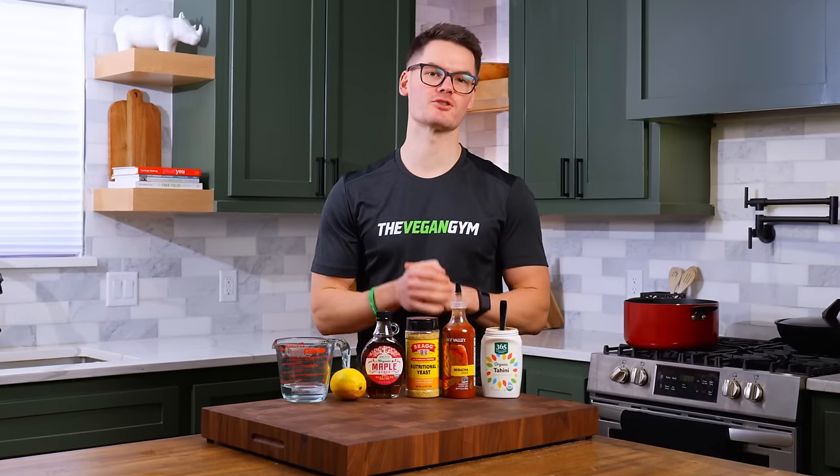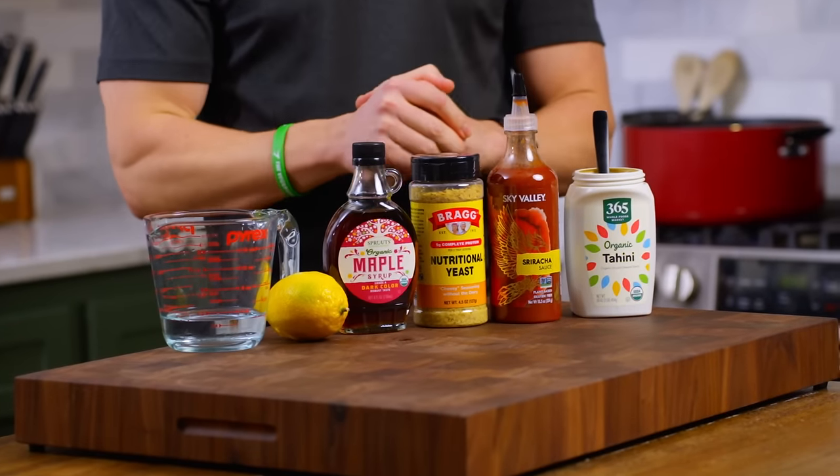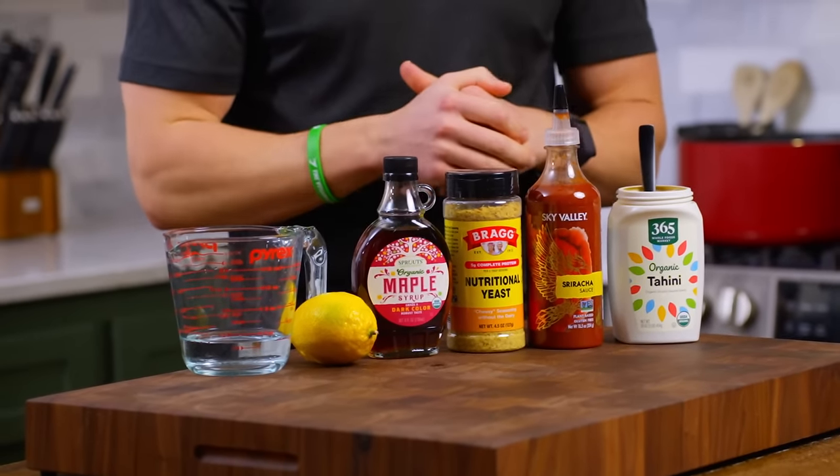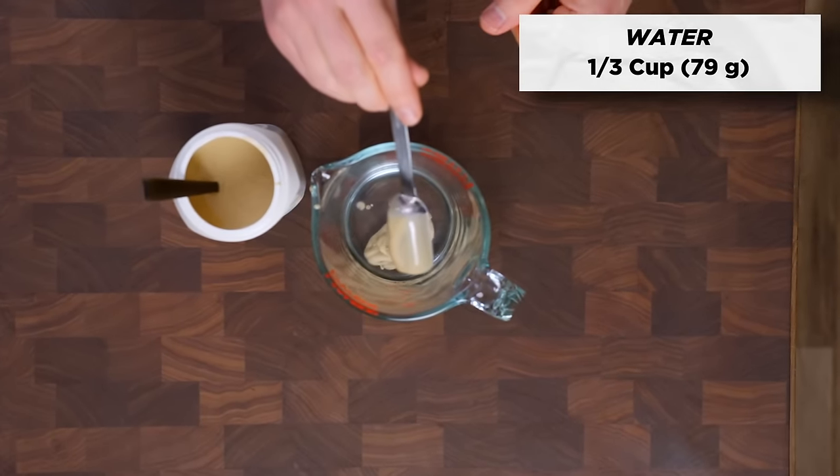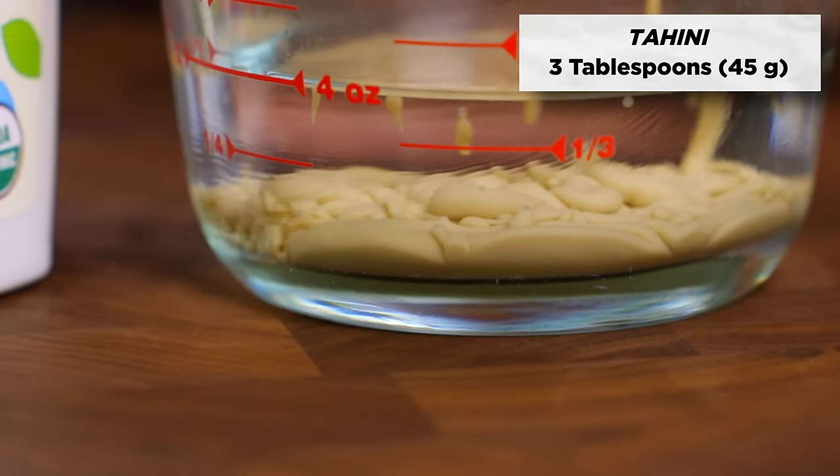While all that's cooking, we're going to make our sriracha tahini dressing. I normally don't have tahini except if it's in hummus, and really don't have sriracha. This is something that Taylor whipped up, so I'm excited to try it. Starting with a third cup of water in a small bowl, whisk together three tablespoons of tahini.